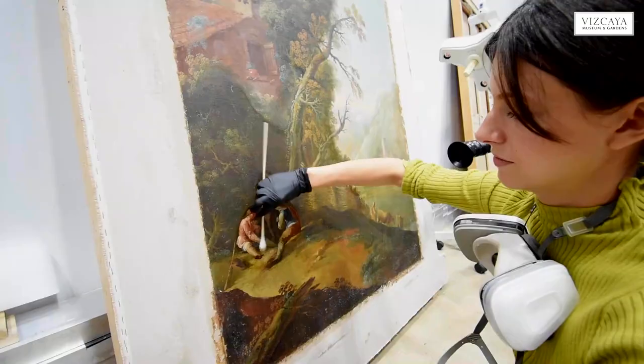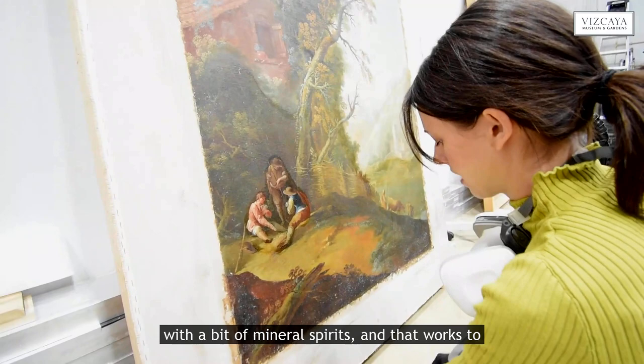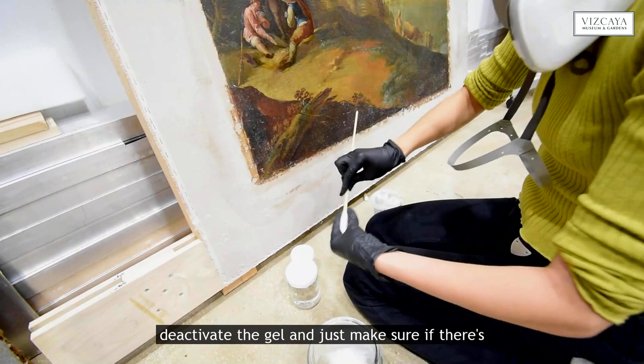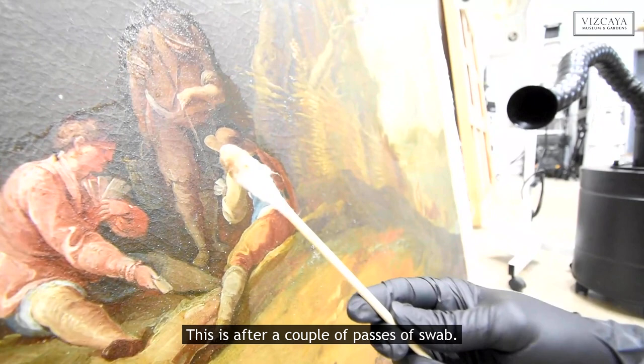Just take a moment to pick it up. Once I'm done clearing all of this, I do go over with a bit of mineral spirits, and that works to deactivate the gel — just making sure if there's anything there, it's not harming the surface. This is after a couple passes of the swab. There's lots of gold varnish on here that is happy to come off.